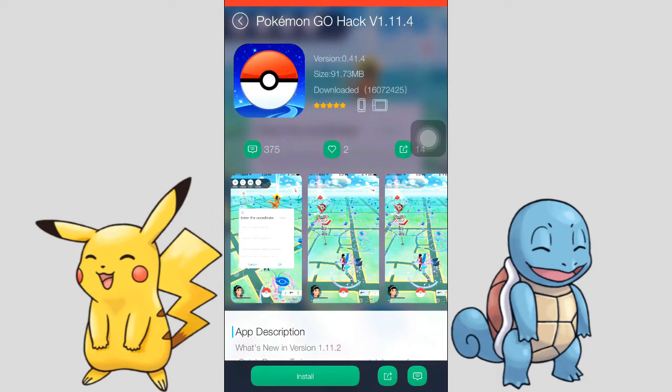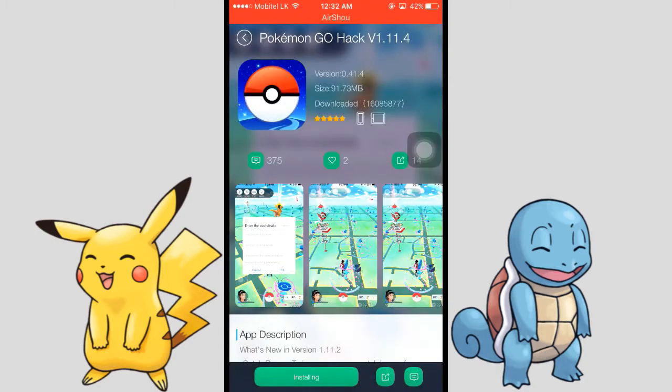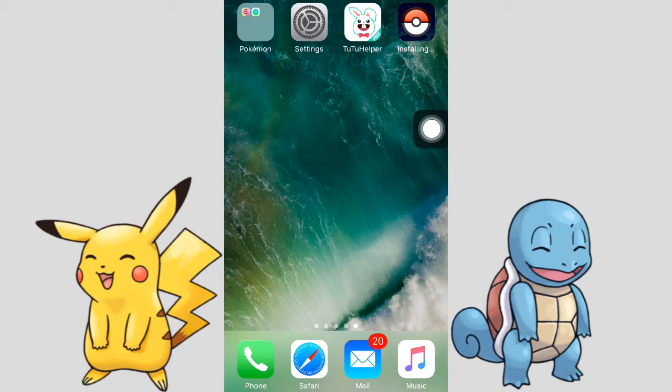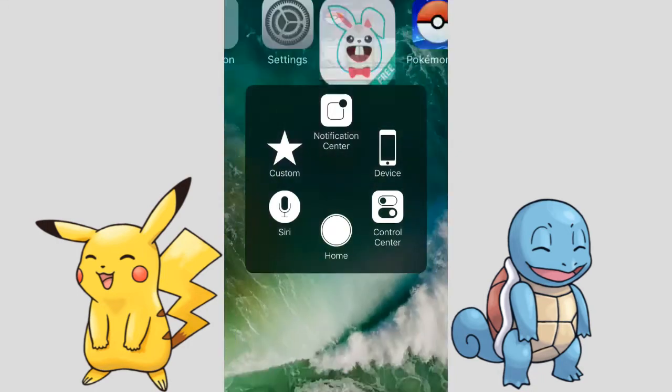All you have to do is tap the install button, and again tap install. Go back to your home screen — I've just started installing to my iPhone. This is the latest version of the Pokemon Go hack, which is version 0.41.4.